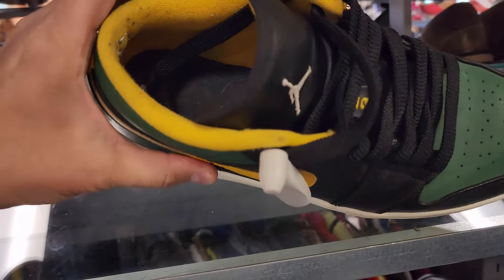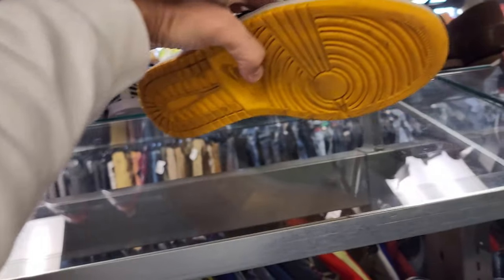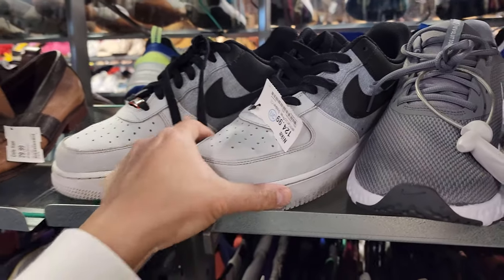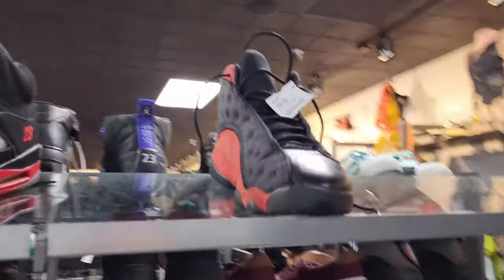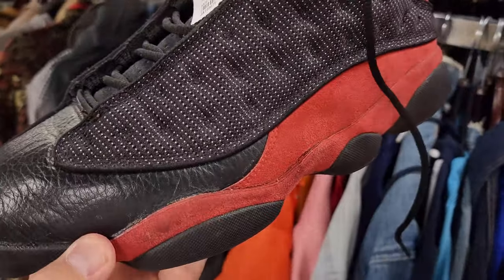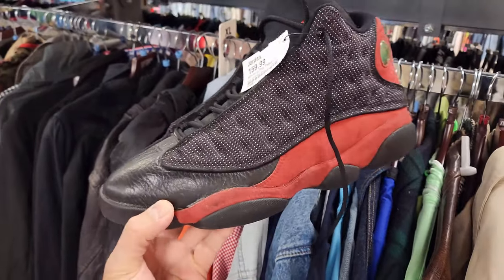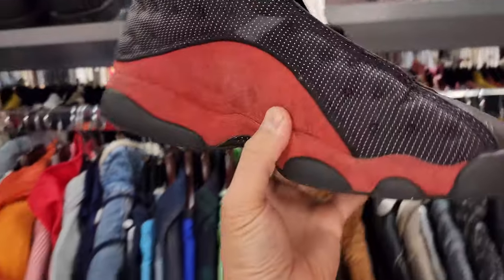Jordan 1 Lows — you can see it's been used obviously. I don't see a price tag on this one though. Checking out some 11s — a buck 25 for these. Everything's above retail. Look at this — oh my God dude. Maybe if they were in decent condition, but these are pretty beat. Size 11, a buck 60 for these.